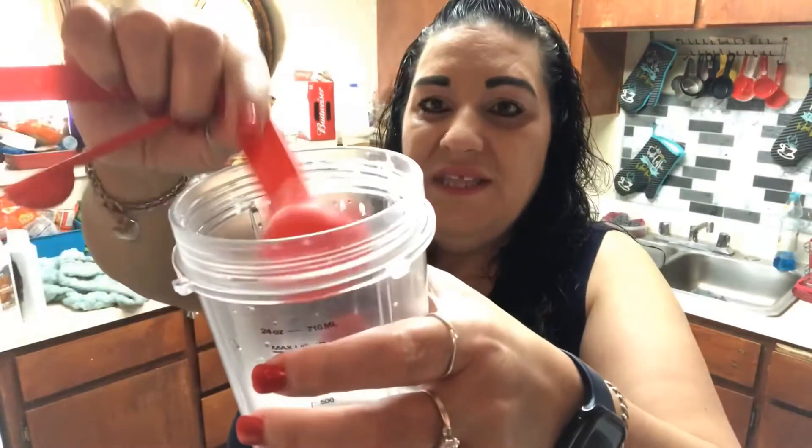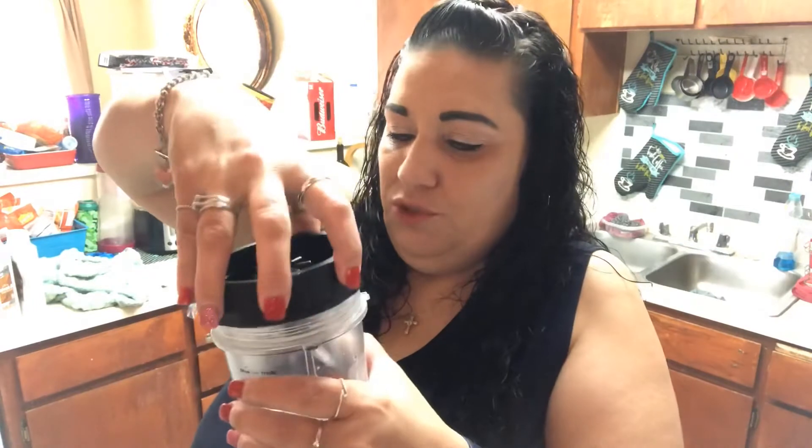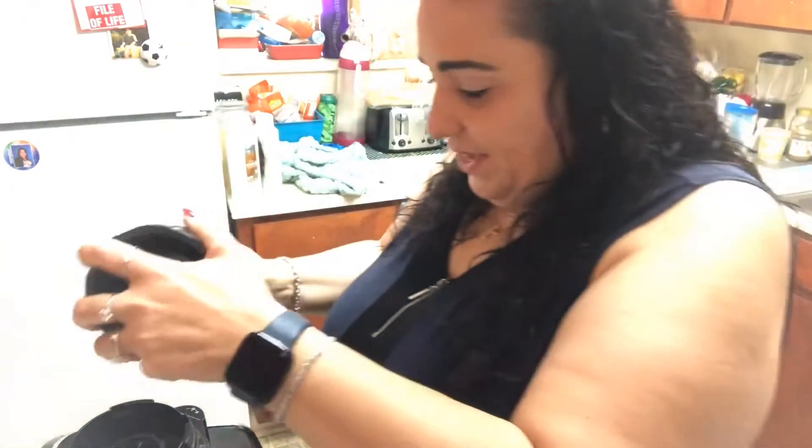Last but not least is the sweetener — one tablespoon. Put it in, and that's it for ingredients. Put the top on the blender. I'll blend it for 30 seconds on medium — actually, I'm going to use the puree setting on my Ninja, which has an automatic 35-second timer.